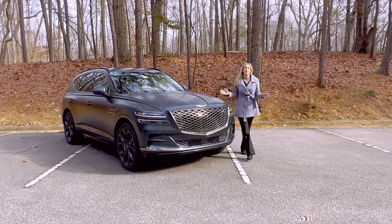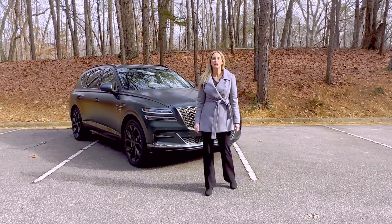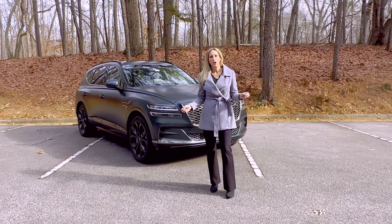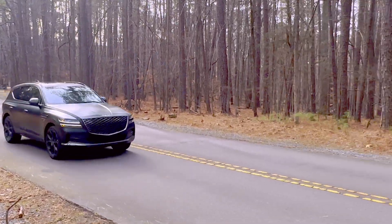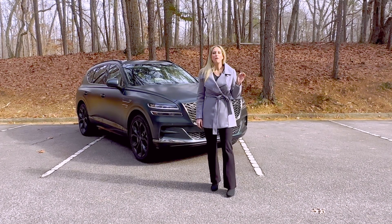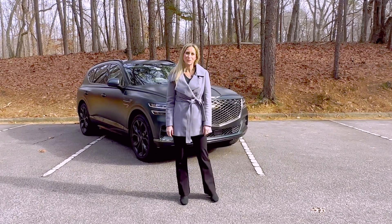I hope you enjoyed this tour of the 2024 Genesis GV80 Prestige Signature with an MSRP of $83,000. I hope I've showed you that it is packed with tons of luxury. What do you think — does it compare to the German competition? Let me know in the comments. And if you enjoyed this video, hit that subscribe button. For more fun and family car reviews, follow The Real Mom Car Tours.